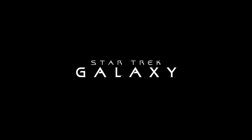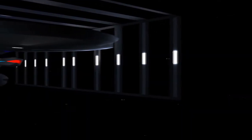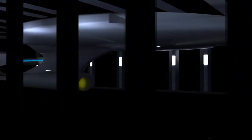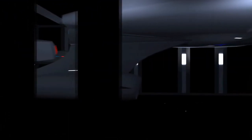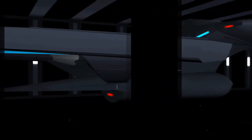Space. The final frontier. These are the continuing voyages of the Starship Enterprise. Her ongoing mission: to explore strange new worlds, to seek out new life forms and new civilizations, to boldly go where no man has gone before.